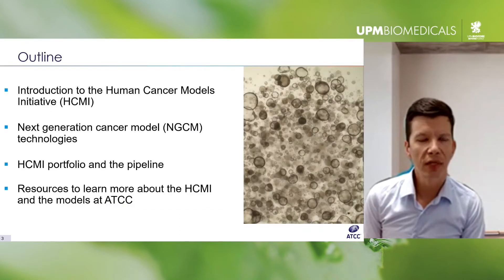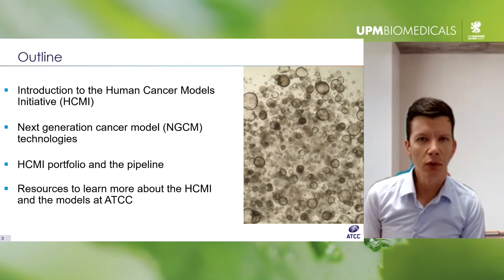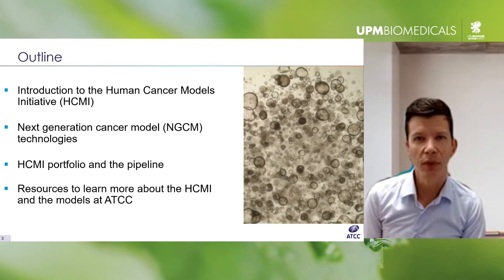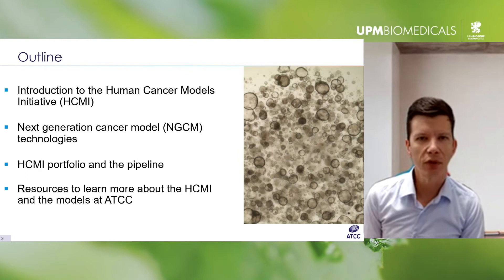A brief outline: I'm going to start with some background on the HCMI, briefly go over the goals of the program — which at a high level is to generate a thousand novel human patient-derived cancer models. The initiative is utilizing a variety of advanced cell culture technologies; I'm going to focus on just one.